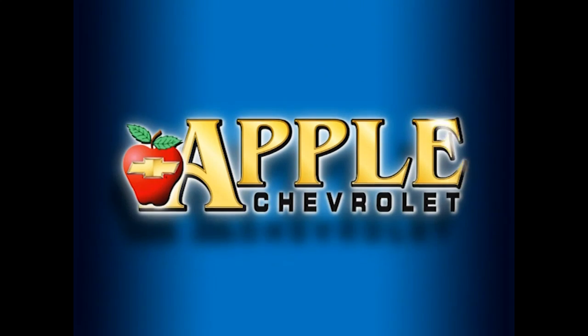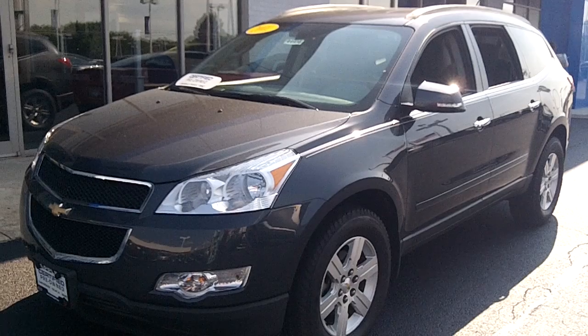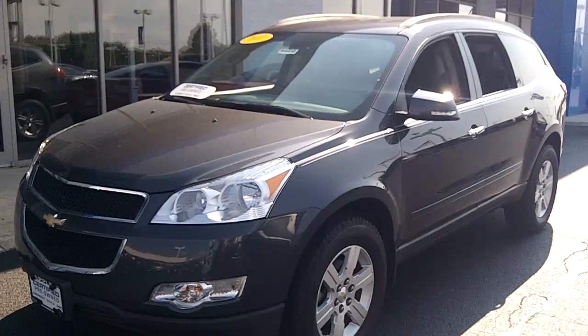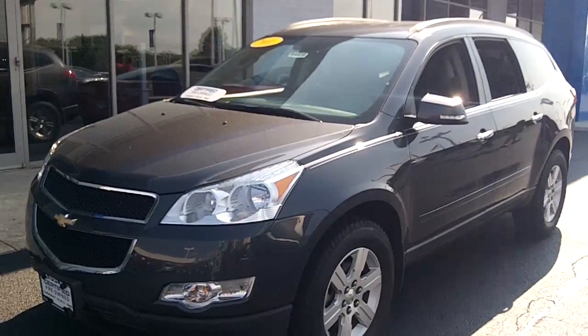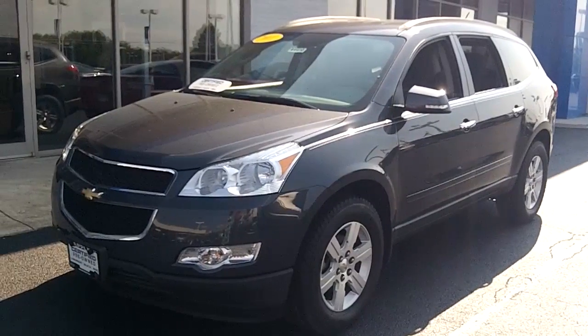When you're shopping for a Chevy, pick Apple Chevrolet. Hi Wendy, this is Linda Sears with Apple Chevrolet. Just thought I'd shoot you this video so you could see the 2011 Chevy Traverse we have on our pre-owned lot that you inquired about.